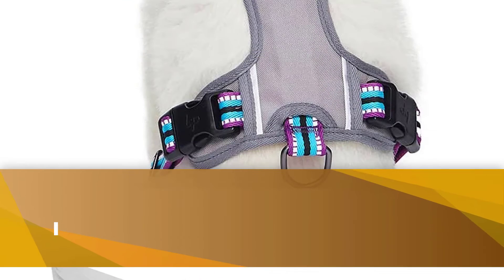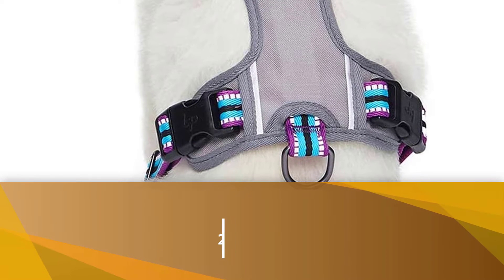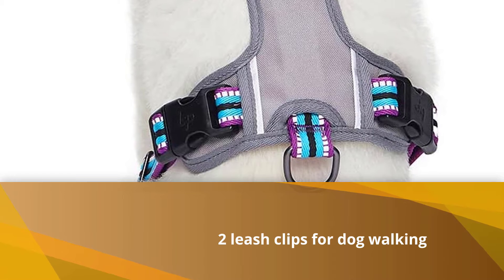One thing you'll need to worry about with a vest design for these harnesses is that there is a lot more material to soak up those mud puddles.